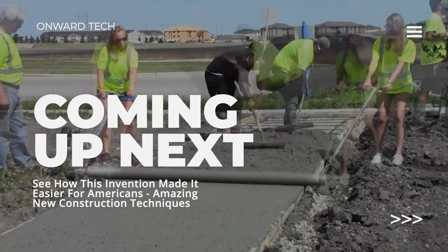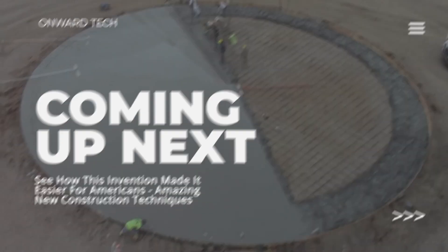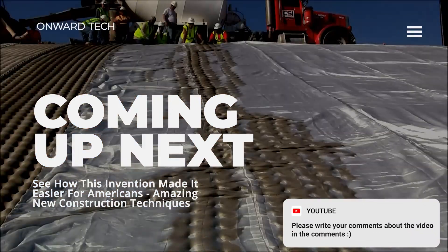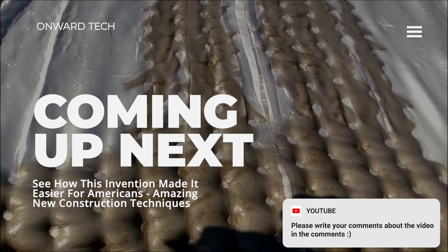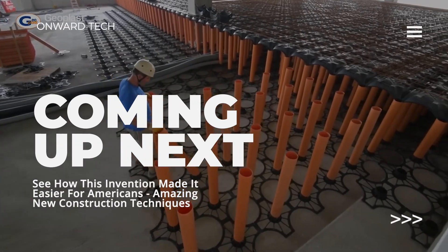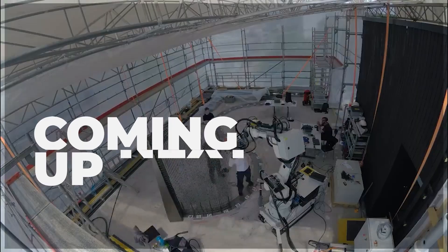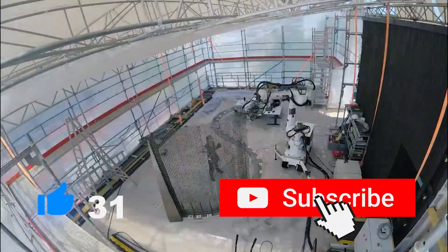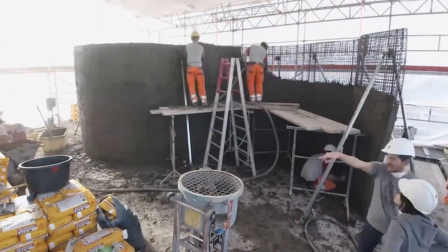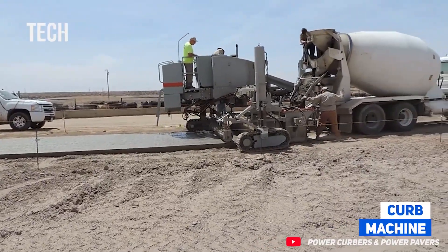Most of the time it's hard to keep up with technology, especially construction technology, and construction inventions are being renewed day by day. In this way we not only speed things up but also make a profit financially. Let's see what construction technology and techniques we have mentioned in this video.